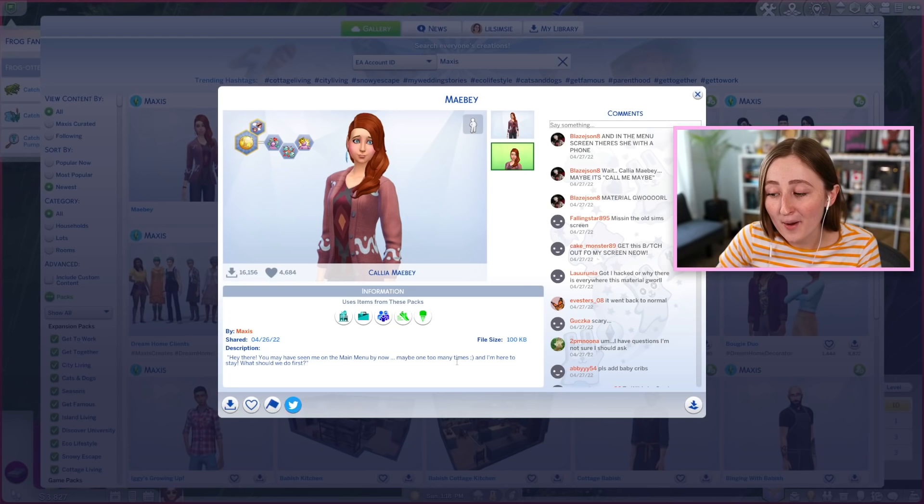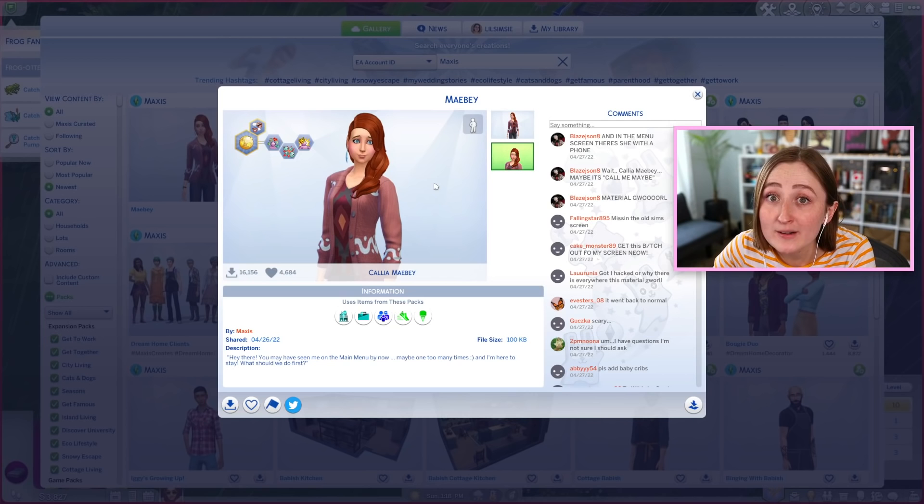The Sims team fully put in her description: 'Hey there, you may have seen me on the main menu by now, maybe one too many times, and I'm here to stay — what should we do first?' They're fully just making fun of themselves and I love it, but I fear her. She is kind of iconic though — maybe she's the new Jasmine Holiday. What if her and Stanley get married? She could be perfect for him. I've got some planning to do — it involves frogs and that girl.